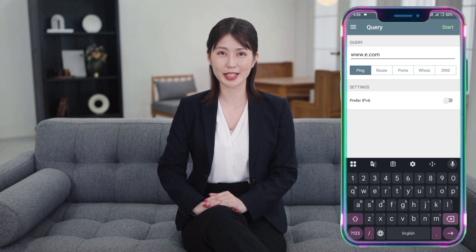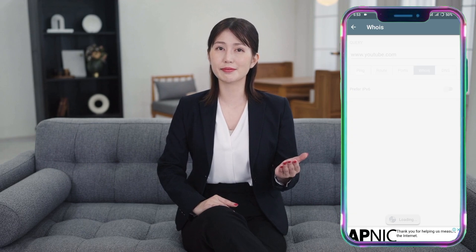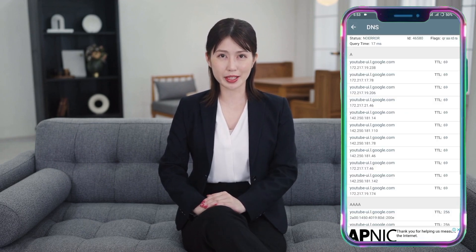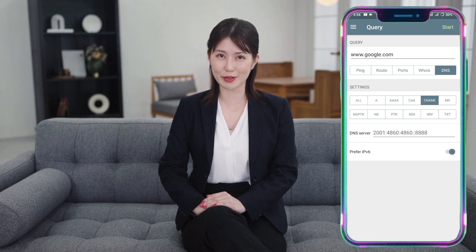Traceroute shows the path your data takes across the internet — if your connection is slow, this can help pinpoint where the issue is. Port Scanner checks for open ports, just like Fing, to keep your network secure. Both apps offer free tools, but Fing has a premium version if you want advanced features. However, for most people, the free versions work just fine.